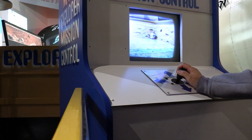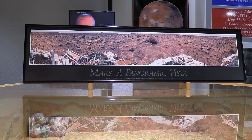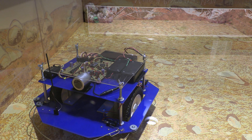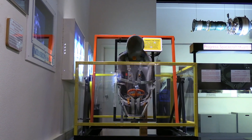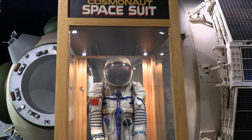Sit down at a nearby station to simulate controlling the Mars rover. There is also a 1960s-era gyro trainer that was used to test the cosmonauts' ability to handle spinning.